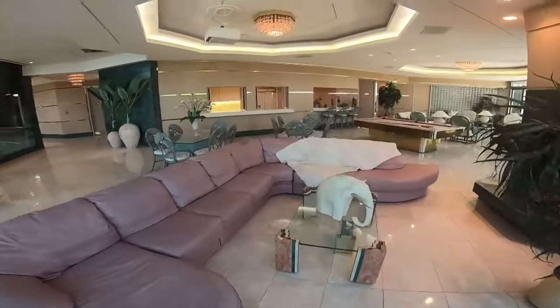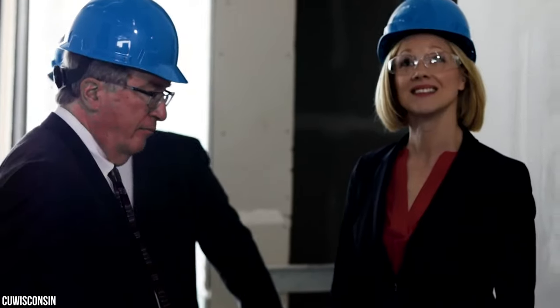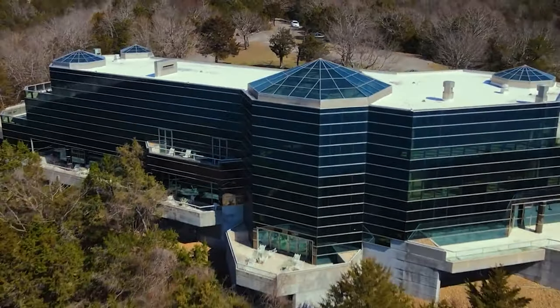We'll also examine the owner of the property, Robert W. Plaster, and his contribution to the local areas of Branson West and Branson, Missouri, the latter of which was immortalized in a Simpsons episode. So let's get started.